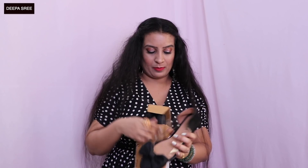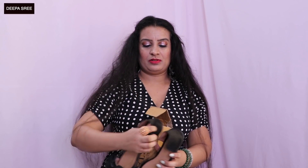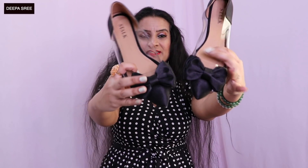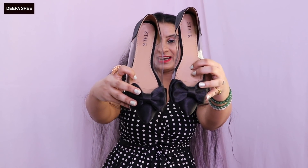The first pair of flats I got are these black clear ones. They have this black bow detailing and they are so comfortable. I wore them with this dress — and this dress I also got from Street Style Stock. I love them! I'm going to show footage of how these look when I wore them.